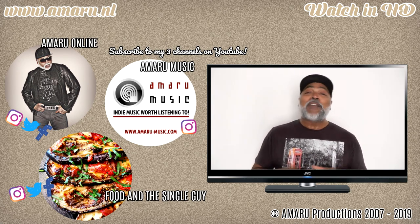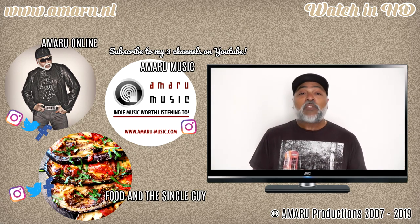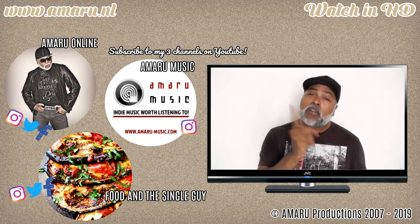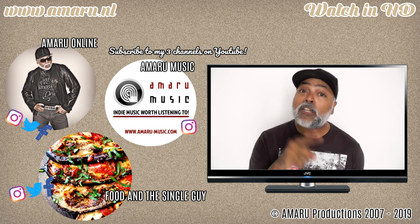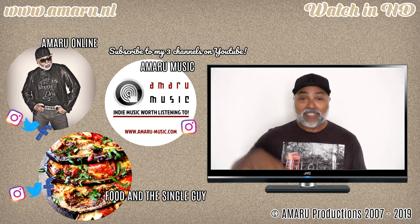Anyways you guys, I want to thank you so much for watching this video. I will see you on the next one. I want to wish you a happy day, happy weekend, happy cooking, happy eating, and happy sorrel drinking. Have a good one, you guys. Bye bye.